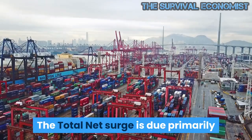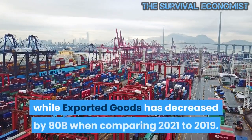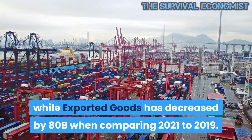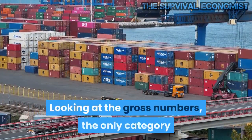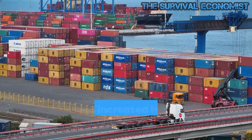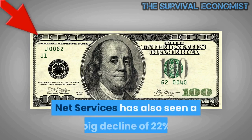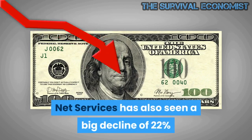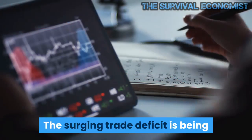The total net surge is due primarily to imported goods increasing by $60B while exported goods decreased by $80B when comparing 2021 to 2019. Looking at the gross numbers, the only category that has increased from 2019 is imported goods. Net services has also seen a big decline of 22%, falling over $50B from $287B to $223B since 2019.